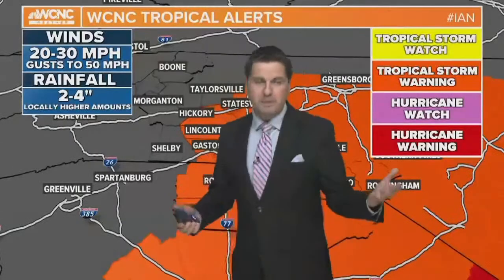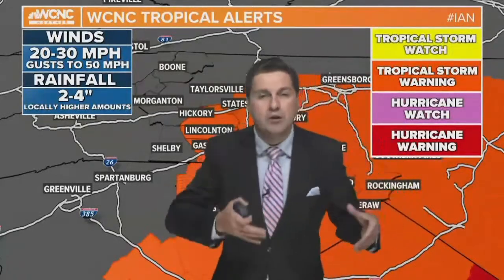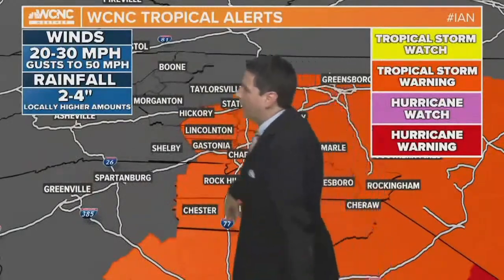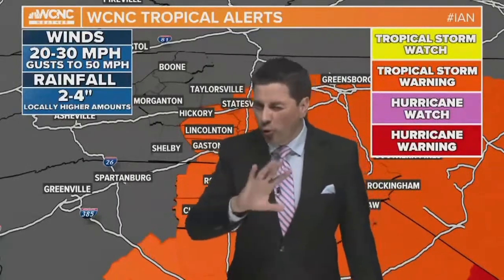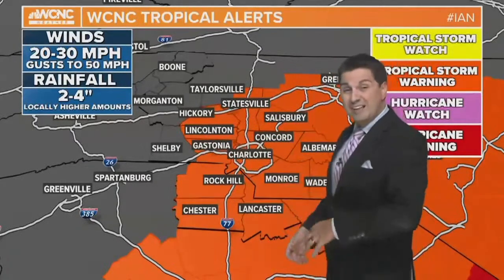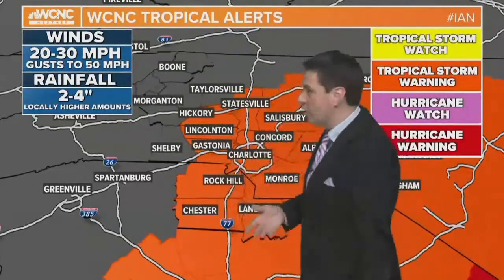Likely overnight tonight when conditions calm down, we'll be dropping the warning. So what does this mean for our area? It's already breezy and has been all day. We're going to level things up a little bit, with sustained winds about 20 to 30 miles per hour for the rest of the day. Gusts will soon reach 40 to 50 miles per hour. Right now we've been in the 30 to 35 mph gust range, but we'll jump up as the center of circulation gets closer.